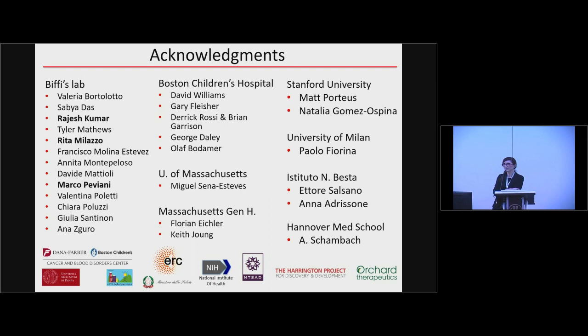Question: For ICV delivery, could you use completely different conditioning? Do you even need conditioning? Response: You definitely need conditioning because the concept remains — you need to empty niches to allow the HSCs to engraft. At the moment we use busulfan, which in our experience is the best choice. However, we and many others are intensively working to identify microglia progenitors — or populations whose functional ablation is instrumental for engraftment — in order to possibly develop alternative, less toxic conditioning regimens.